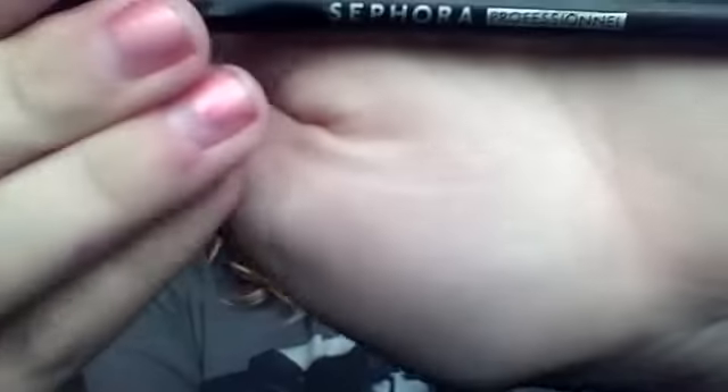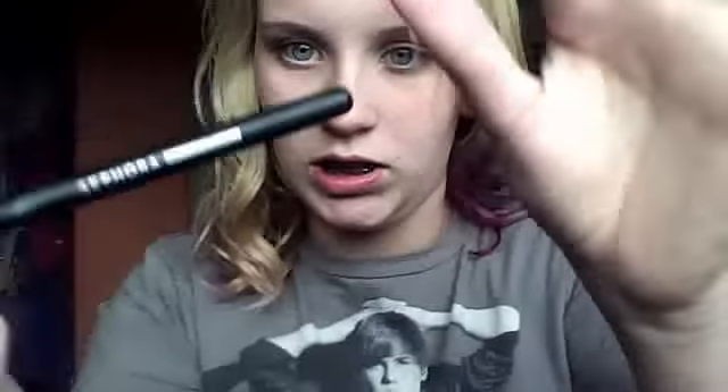This is my Sephora Professionals 46 concealer brush. I'm just going to warm it up and act like I'm blending. If you can see what's going on, I have a mirror. My dark circles pretty much disappear by the end of the day.